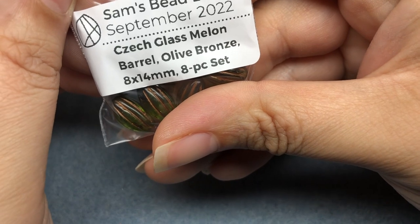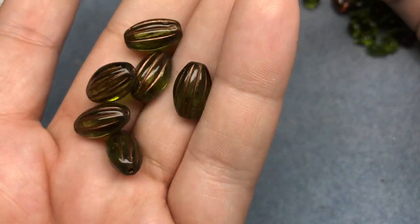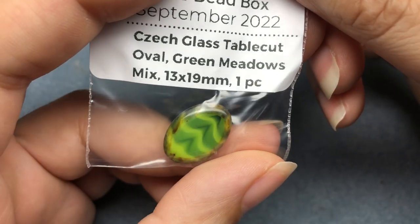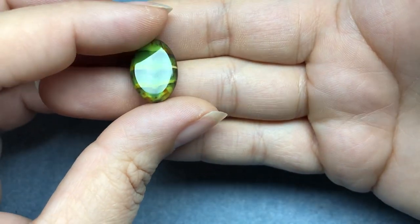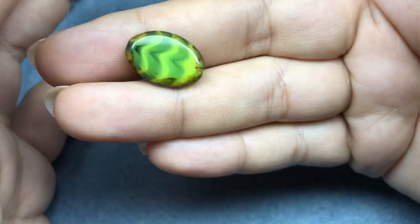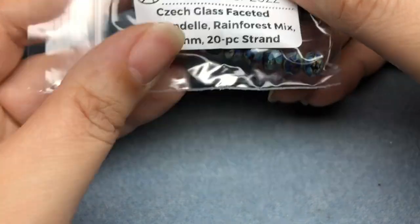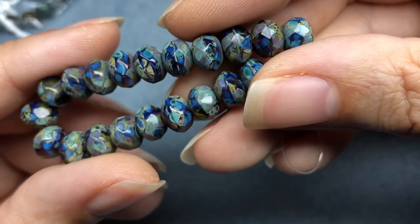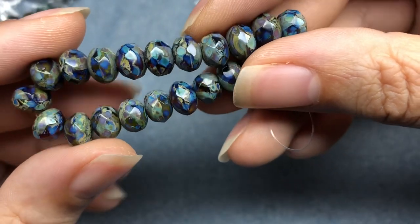Czech Glass Melon Barrel Olive Bronze 8x14mm 8-piece set - lovely, cool shape. Czech Glass Table Cut Oval Green Meadows Mix 13x19mm 1-piece - this is a bright and lively piece. It looks like a turtle or a pond with algae on top - I think it's beautiful. Czech Glass Faceted Rondel Rainforest Mix 6x8mm 20-piece strand - these are lovely. Look how vibrant those are under the light. They're a little less vibrant off camera but gorgeous. I love that blue.